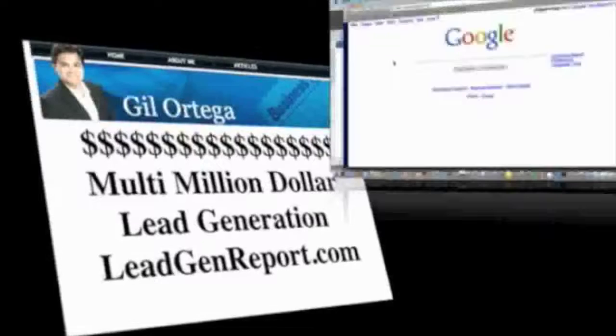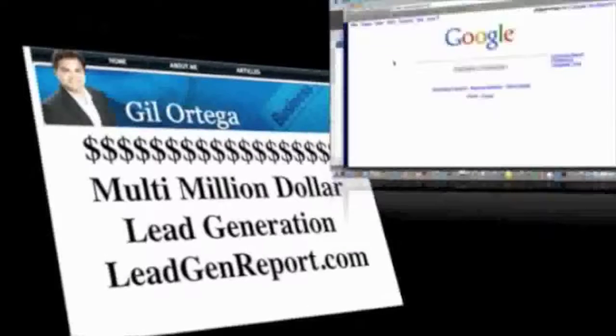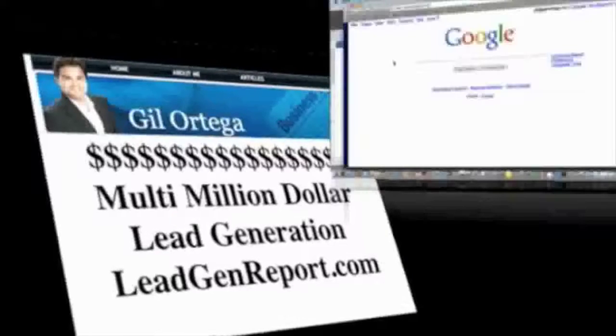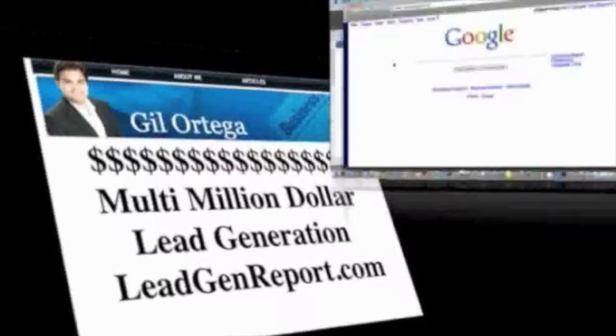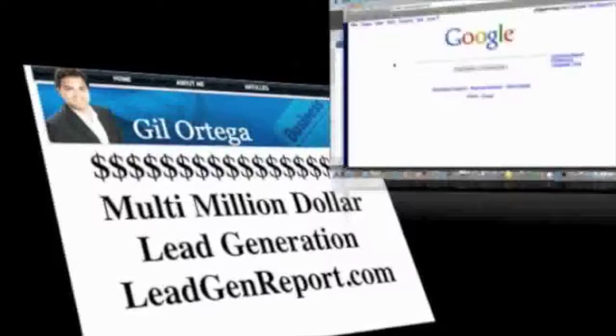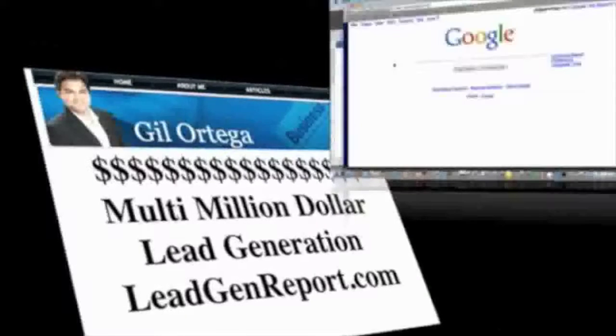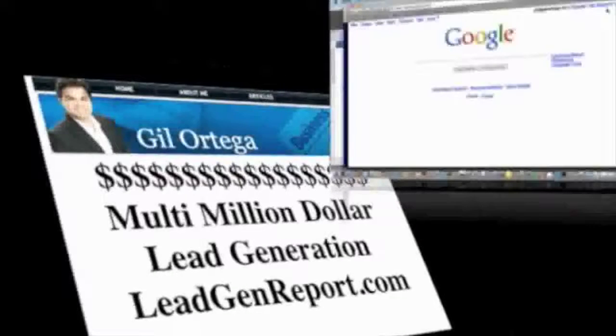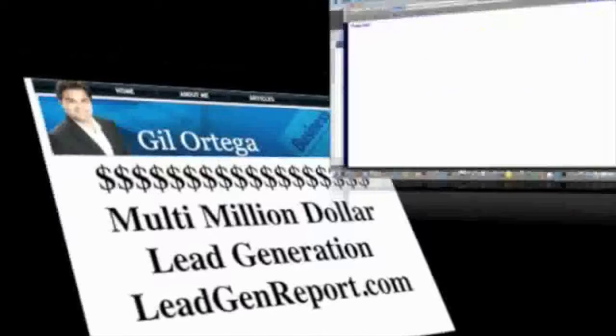If all of this lead generation talk seems like a lot to deal with — well, it is. It's a lot of work, and this is what lead companies do every day. And although I want to encourage you to pursue lead generation on your own, the more you understand what it takes to generate leads and scale quality, the more you'll appreciate a good lead company. We want you to appreciate us — Leads to Wealth. We'd like the opportunity to earn your business for many years to come.